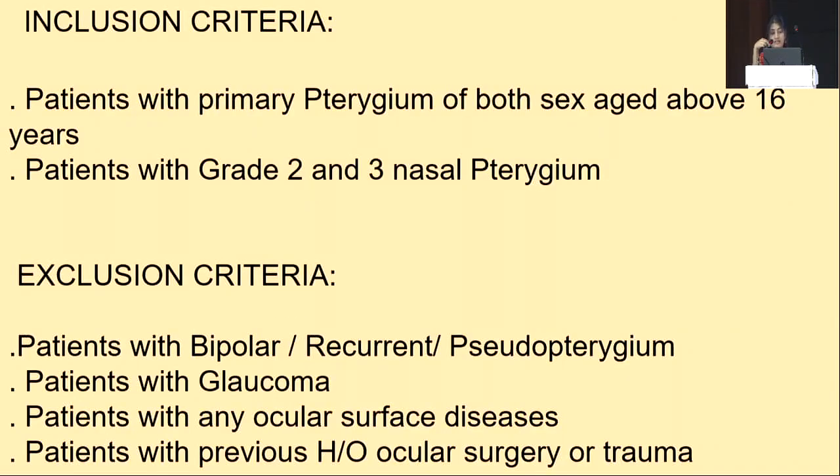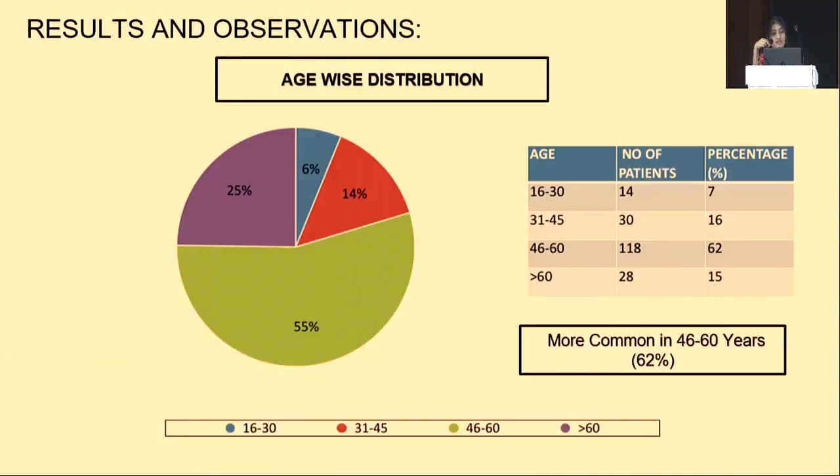The study included patients with primary pterygium of both eyes aged above 16 years and patients with Grade 2 and Grade 3 nasal pterygium. Excluded were patients with bilateral, recurrent, or pseudo-pterygium, patients with glaucoma, any ocular surface diseases, and patients with a previous history of ocular surgery or trauma.